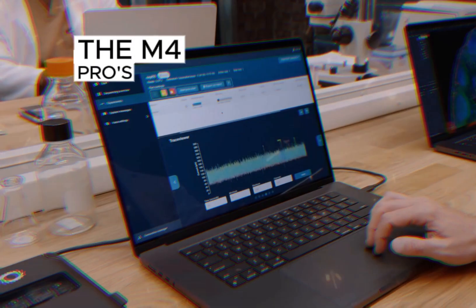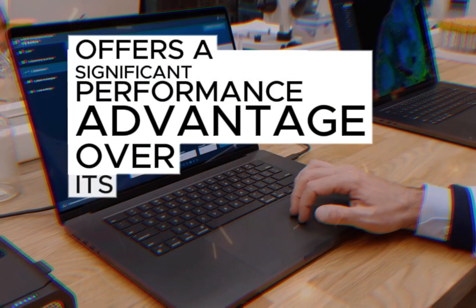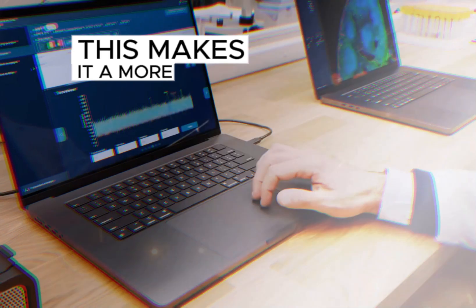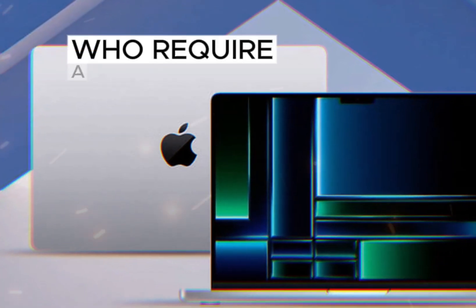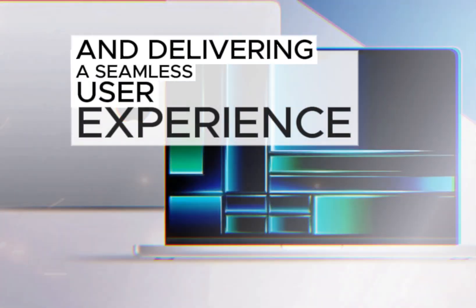In summary, the M4 Pro's more powerful chip offers a significant performance advantage over its counterpart, making it a more suitable choice for users who require a laptop capable of handling demanding tasks and delivering a seamless user experience.